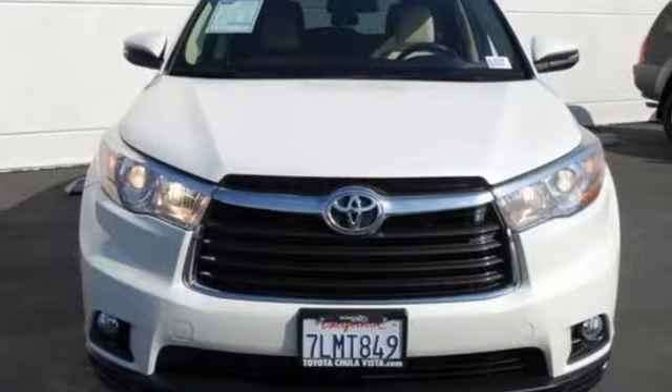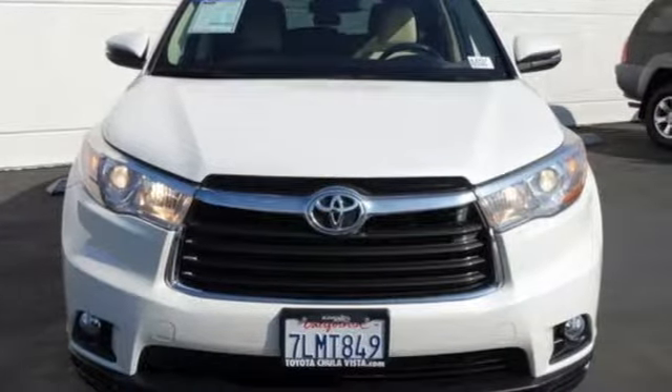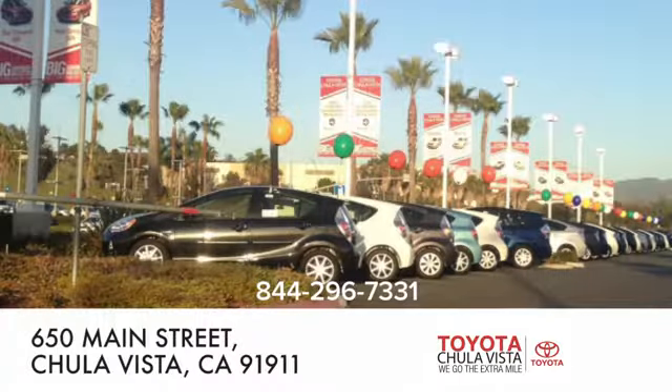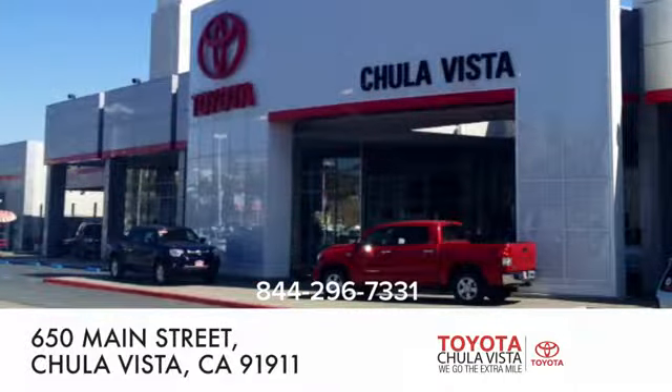Comfortable, convenient quality. Toyota. See what it can do when you take it for a test drive. Call, click, or stop in to Toyota Chula Vista. We are conveniently located off the 805 and Main Street exit at 650 Main Street in Chula Vista, California.